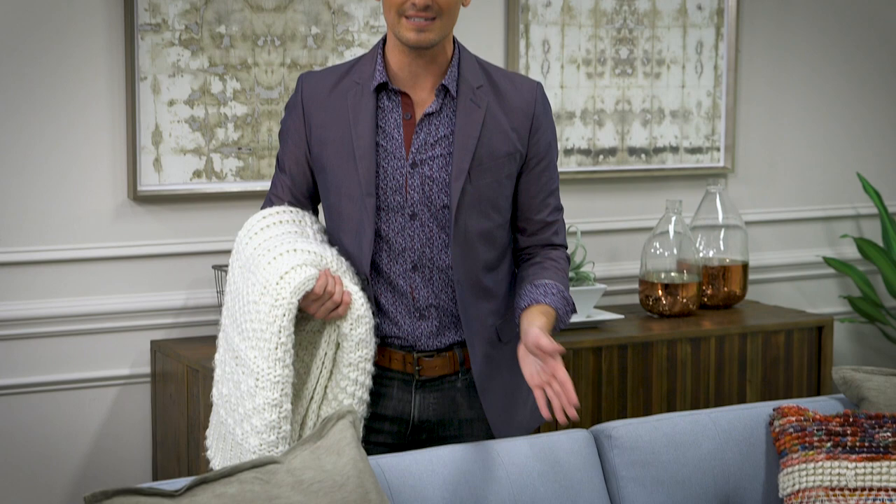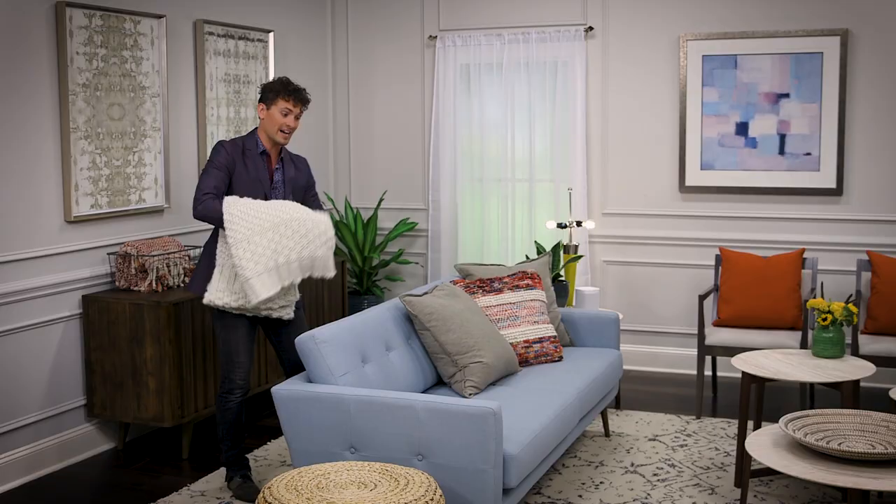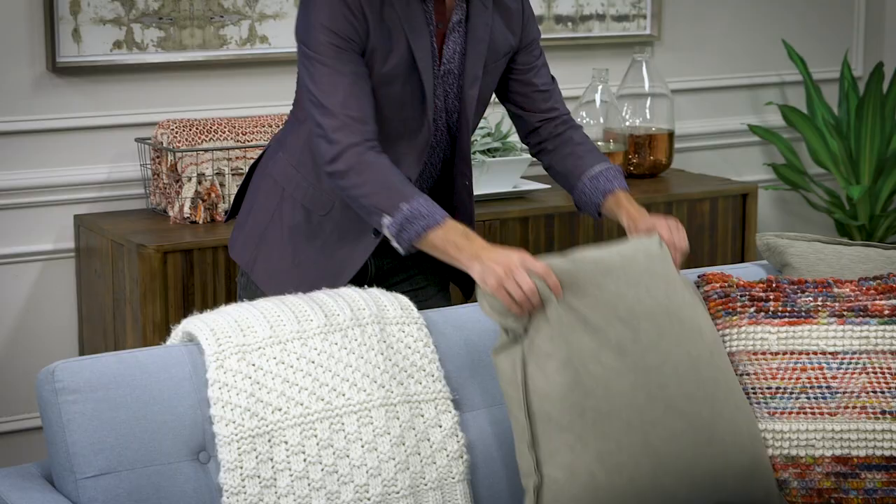Take a look at this sofa. We have two medium-toned fabrics next to one another, and it can feel kind of drab without a reference point. By bringing in this white chunky throw, we can make the sofa feel more vibrant, where that blue really comes out, and this gray pillow can feel a little bit more rich.